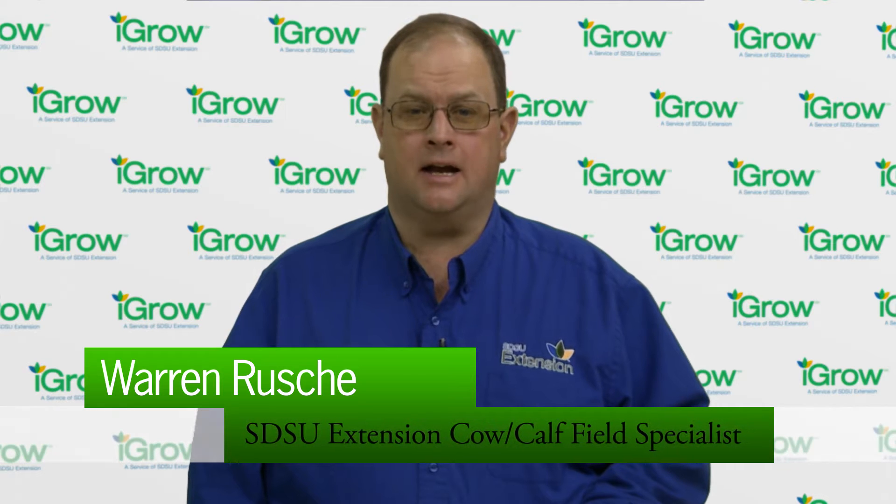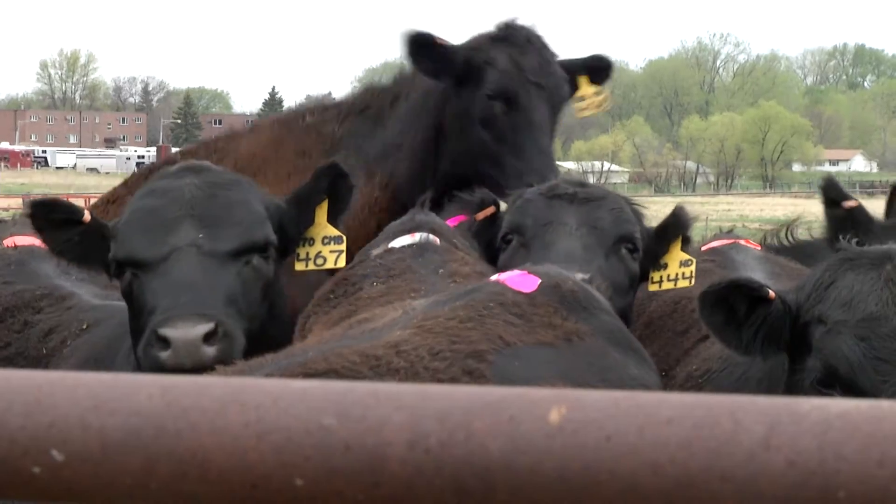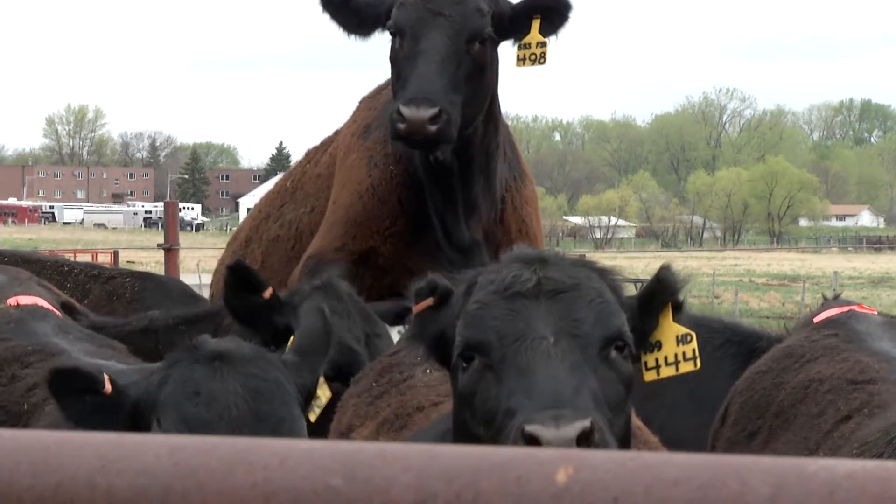The only true sign of standing estrus is when a cow or heifer stands to be mounted by a bull or another female. We can see here when a heifer is in standing estrus, she will lock up and not move when mounted by another heifer.